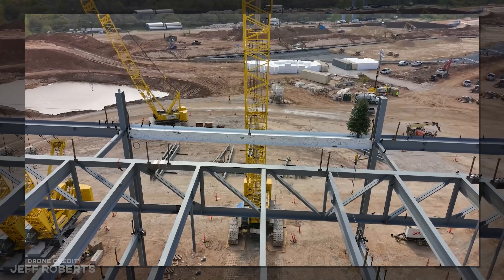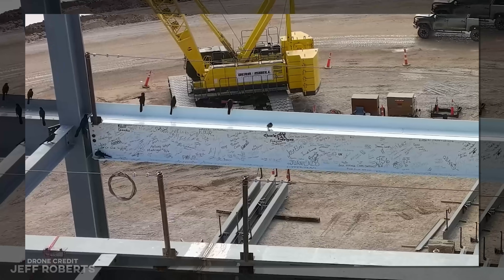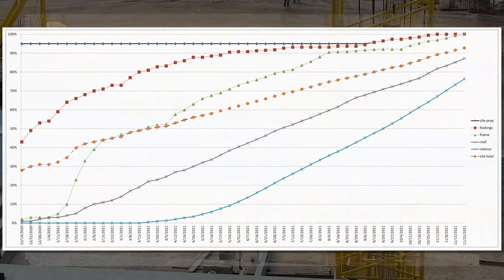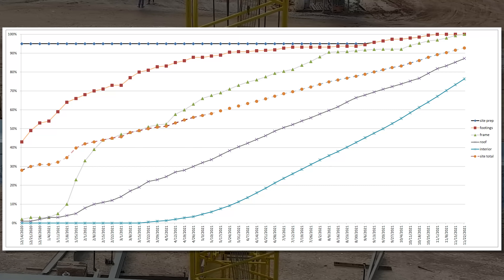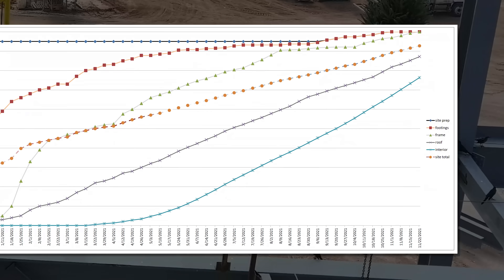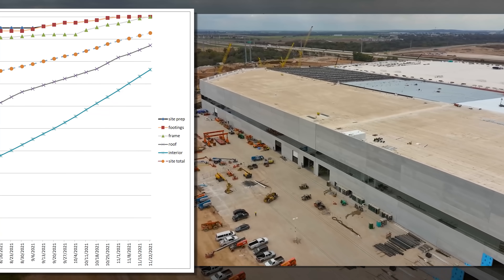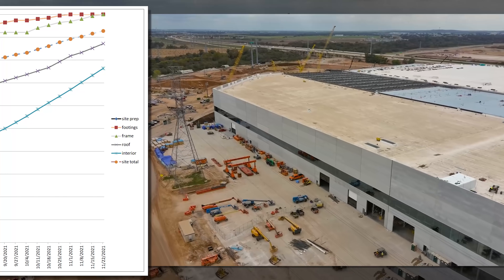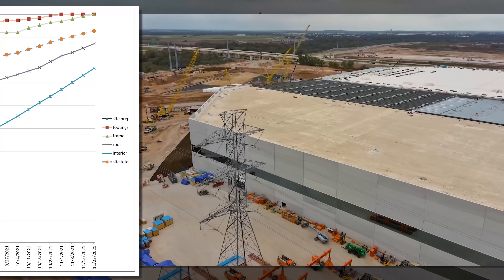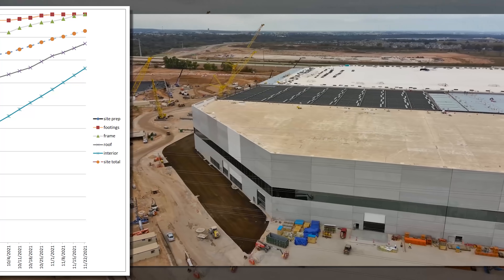The big news this week is that the steelwork for the Giga Factory Texas Phase 1 is done — totally done. Let's look at the progress graph, which is surely going to get pretty quiet from here out. The site prep finished quite a while ago, as did the foundations. And this week the third of the five elements has similarly reached 100%. There will be no more updates on site prep, foundation, or framework since they're all done.